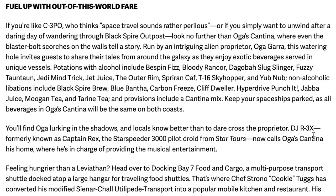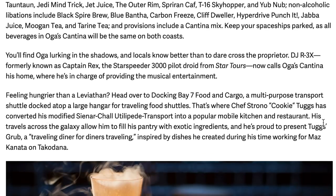Fuel up with out-of-this-world fare. If you want to unwind after a daring day at Black Spire Outpost, look no further than Oga's Cantina, where even the blaster bolt scorches on the walls tell a story. Run by alien proprietor Oga Gara, this watering hole invites guests to enjoy exotic beverages in unique vessels. Potions with alcohol include Bespin Fizz, Bloody Rancor, Dagobah Slug Slinger, Fuzzy Tauntaun, Jedi Mind Trick, Jet Juice, Outer Rim, Spriran Calf, T-16 Skyhopper, and Yub Nub. Non-alcoholic libations include Black Spire Brew, Blue Bantha, Carbon Freeze, Cliff Dweller, Hyper Punch, Hyperdrive Punch It, Jabba Juice, Mugan Tea, and Tearing Tea.